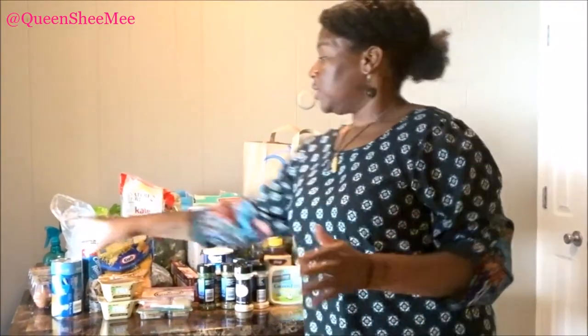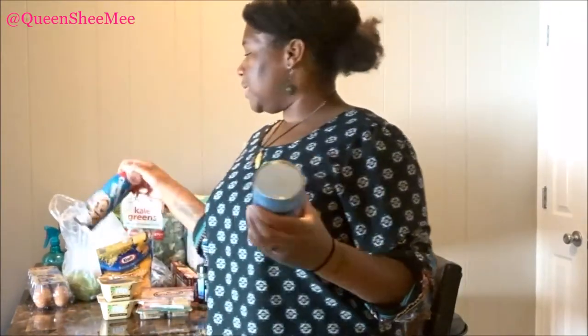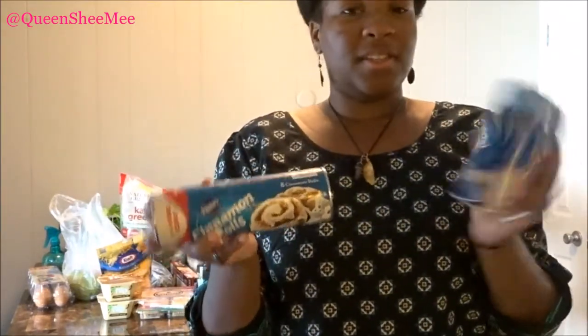Starting out, of course we got some buttermilk biscuits — these are the ones from Pillsbury — and then we also got some of their cinnamon rolls. I love the cinnamon rolls, they're perfect when you have a sweet tooth. These are like one of those guilty pleasures, that's why we picked these up.